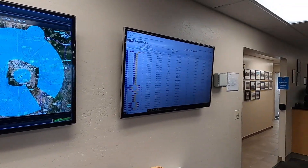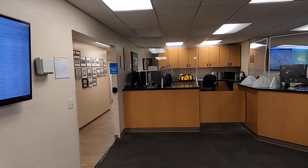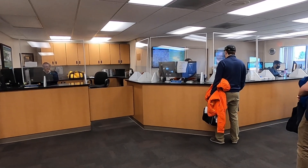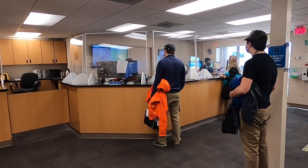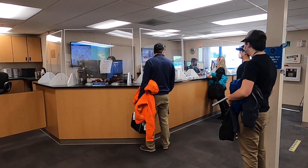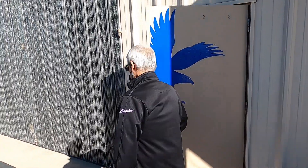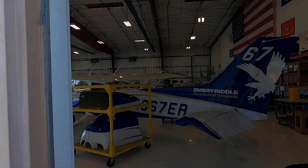In the flight department, we have over 700 students that are actually enrolled, and those students are all expecting to get through the program in a timely manner. So with the addition of the extra aircraft and the extra mechanics that we have, the facility's growing. We've been able to do that better than we have in the past, and we're looking forward to even more success in the coming year with more aircraft.